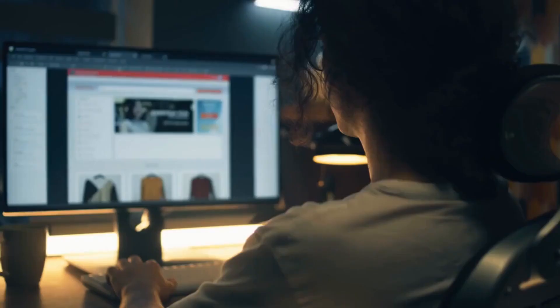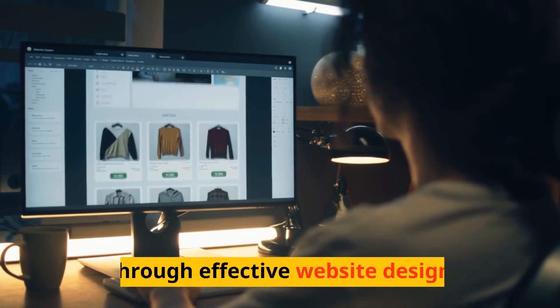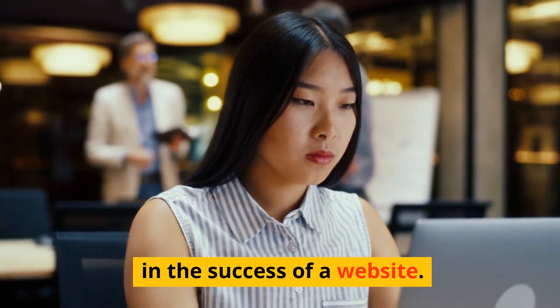Another day, another insight. Welcome to our video on optimizing user experience through effective website design. In today's digital landscape, user experience plays a pivotal role in the success of a website.